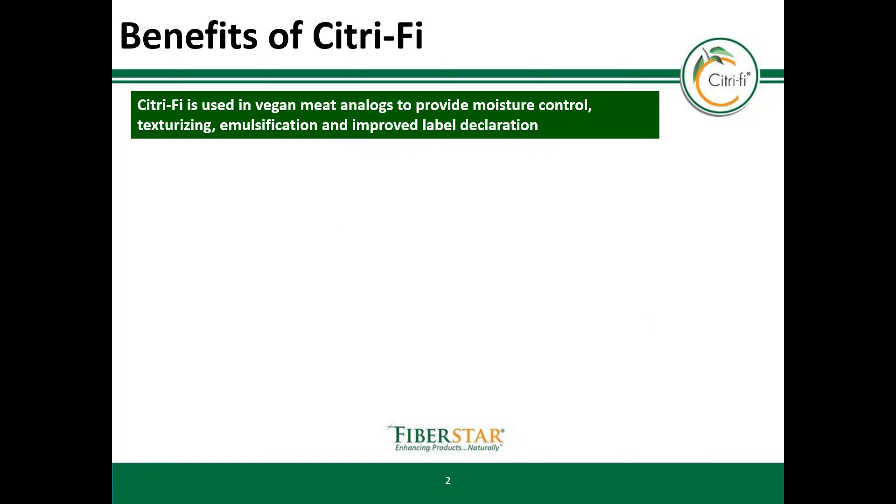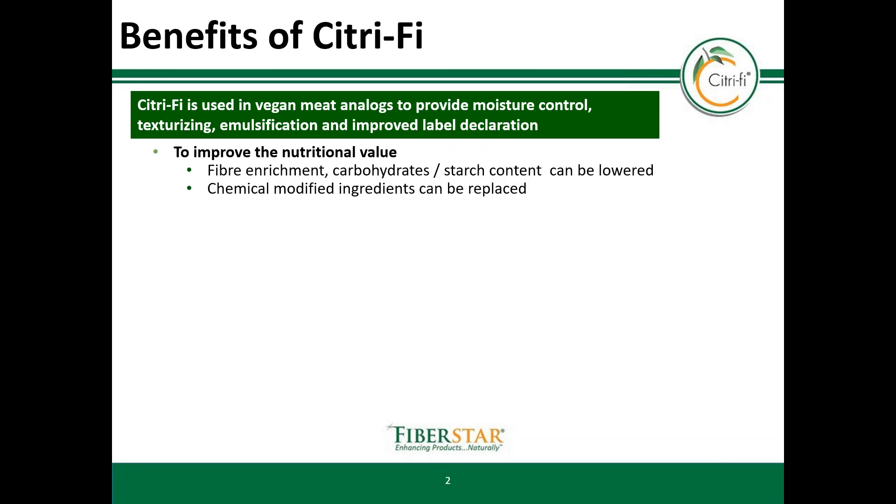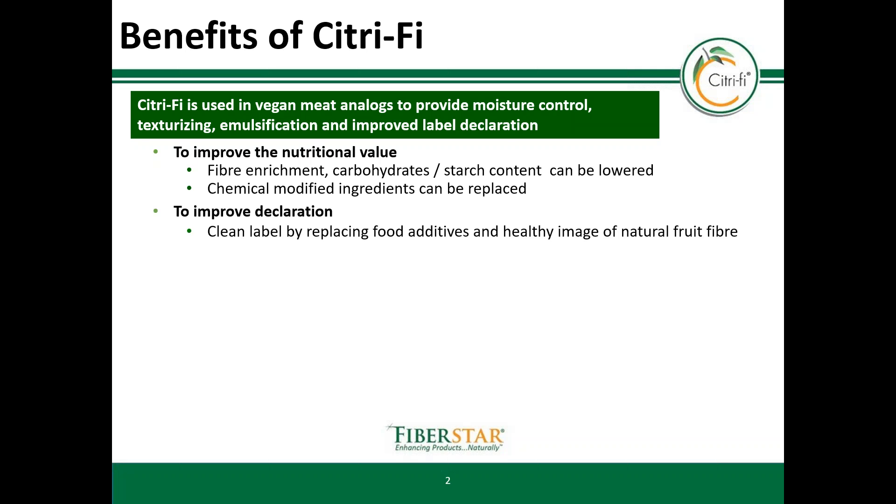Citrify offers several benefits in such applications. First of all, our product improves the nutritional value. You achieve a fiber enrichment, but in addition the energy density can be lowered by reducing carbs or starch. Chemically modified ingredients can be replaced to have a more natural product. The declaration shows consumers which ingredients are used in a food product, helping them choose products when looking for natural food. Citrify helps to replace food additives and adds the healthy image of a natural food fiber.